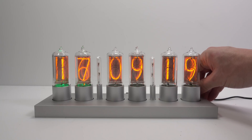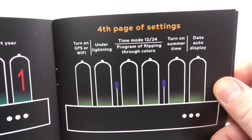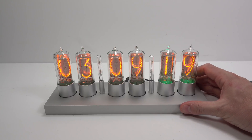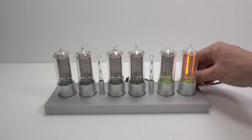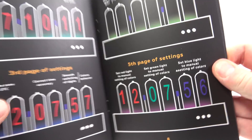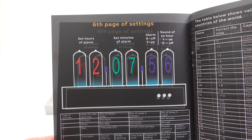There are more settings than just the time and date — you can configure many different features of the clock. There are multiple pages, all colour-coded by the LEDs that light up from below. For example, if I want to turn off that auto date display, that's on the fourth page of settings, illuminated in light green, and it's the last tube on the right that I need to select. It can show either one for on or zero for off. There are plenty more things you can customize, such as the colour of those LEDs, and you can also set an alarm and an hourly chime.